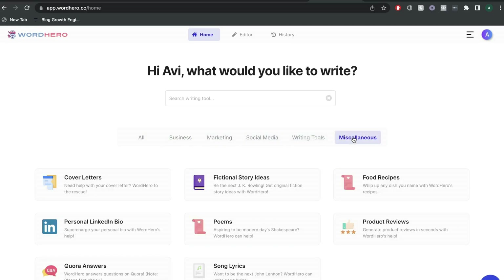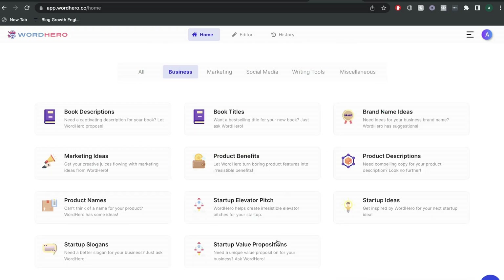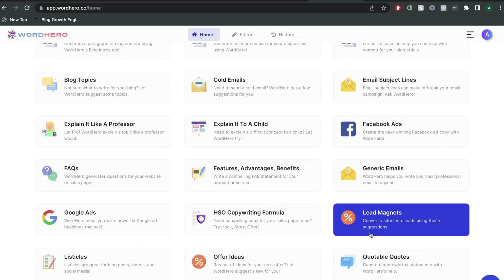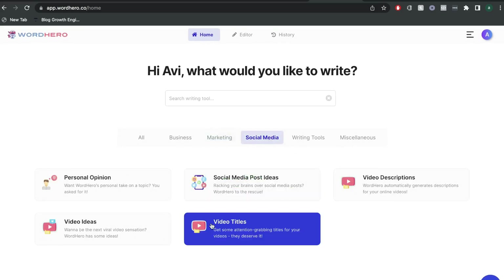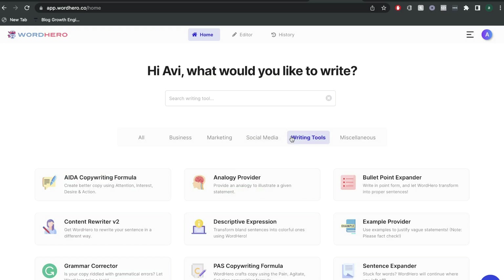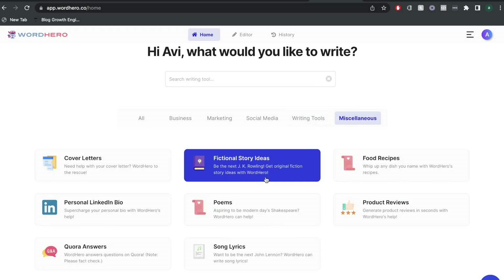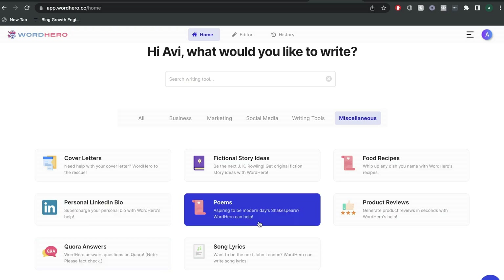There are a lot of different use cases and templates in WordHero depending on the type of content you're writing. For business, we have brand name ideas, product benefits, product names, marketing ideas, and book descriptions. For marketing, we have templates such as blog intros, Facebook ads, emails, lead magnets, Google ads, and website copy. For social media, we have YouTube video ideas, descriptions, social media ideas, and personal opinions. For writing tools, we have the AIDA copywriting formula, a content rewriter, and a grammar corrector. Under miscellaneous, we have poems, fictional story ideas, food recipes, product reviews, and a personal LinkedIn bio.